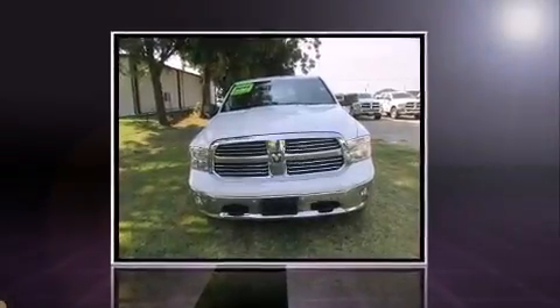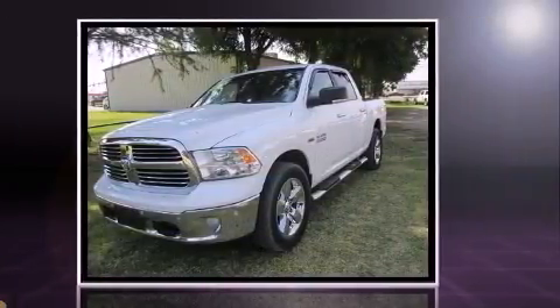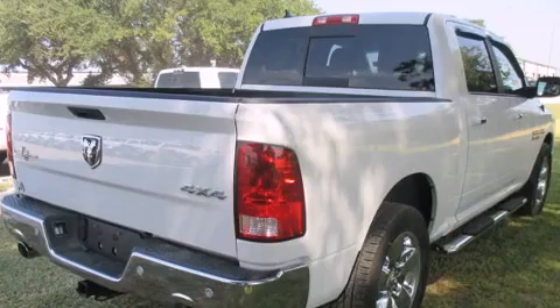Come test drive this 2014 Ram 1500. It's equipped with tons of terrific amenities, but it won't break your budget, such as remote keyless entry, a tachometer, variably intermittent wipers, a trip computer, a rear step bumper, and cruise control.